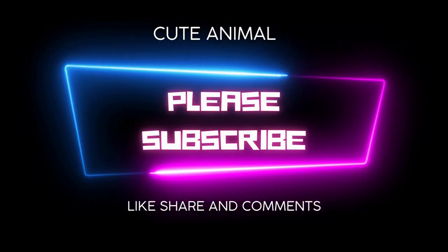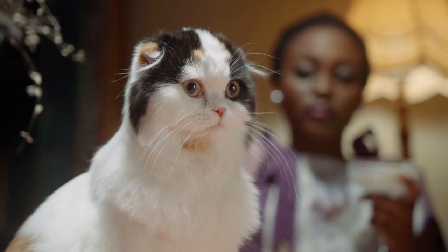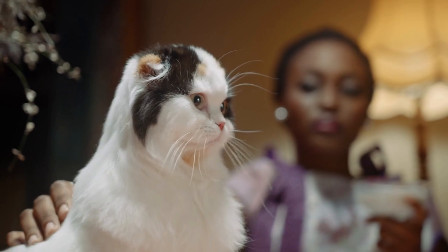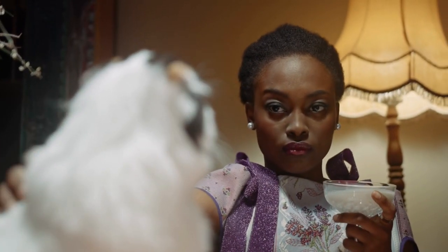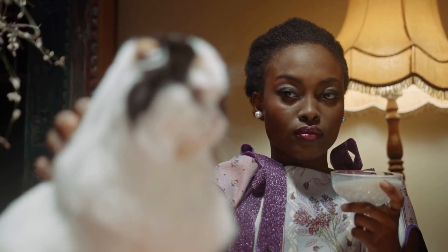The Siberian is a centuries-old landrace of domestic cat in Russia, recently developed as a formal breed with standards promulgated the world over since the late 1980s. Siberians vary from medium to medium-large in size.